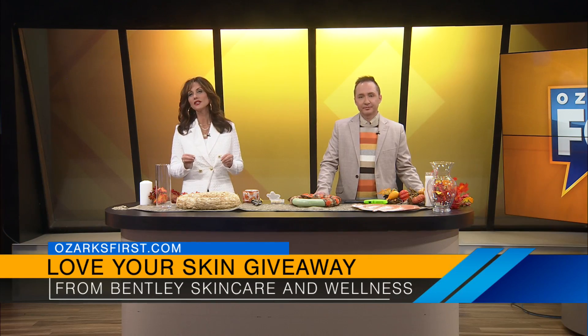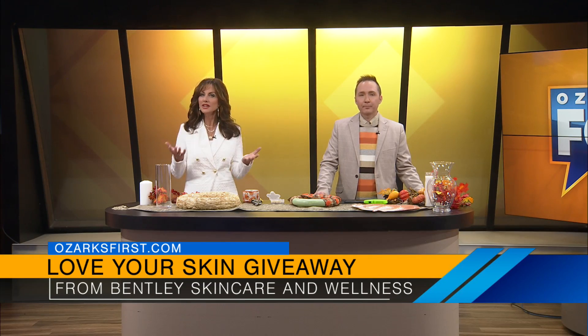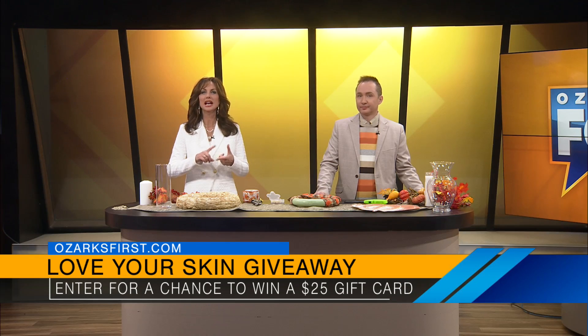For the next three weeks, Bentley Skin Care is giving away a $25 gift card to any of their services: wrinkle relaxers, fillers, facials, and hair removal.